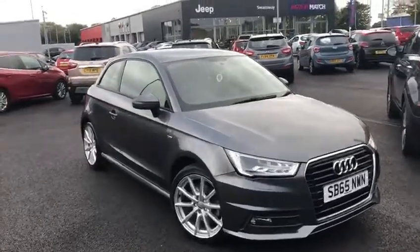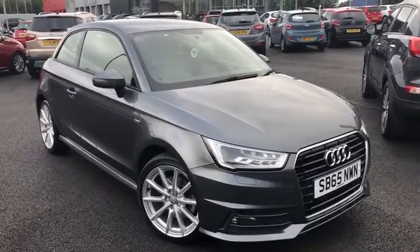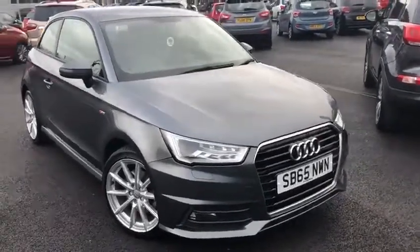My name is Billy from Chester Motormats. Today I'm going to give you a quick video tour of our latest used car in stock. This model is the absolutely gorgeous 65-plate Audi A1 S-line.